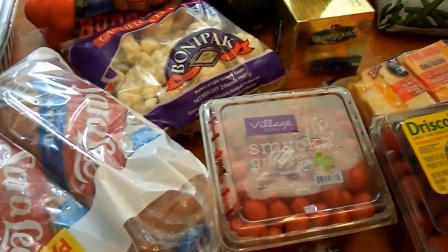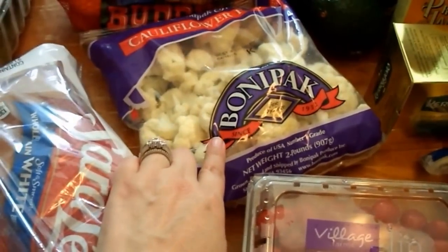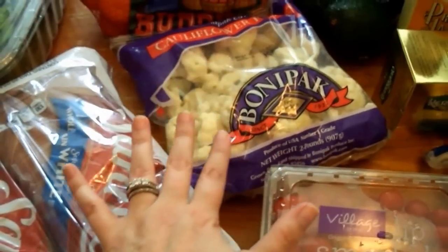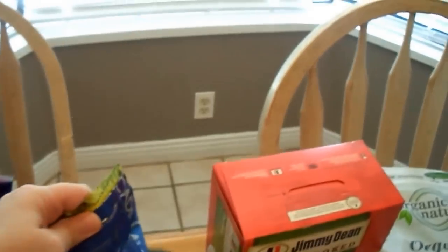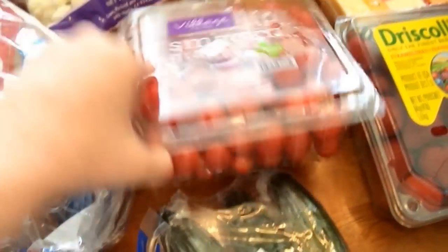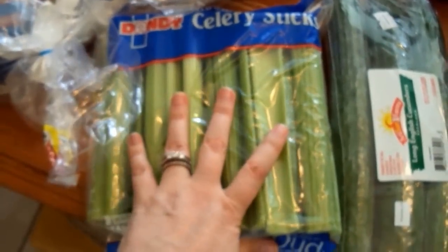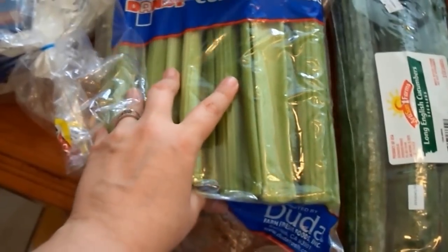I'm trying new things with cooking and diet, so I'm leaning toward convenience right now. It would probably be cheaper to buy a head of cauliflower and chop it myself, but I don't want to get overwhelmed since I'm just learning — I'll probably switch that in the future. I also got a bag of avocados and a package of grape tomatoes. My kids eat those like candy. I also picked up some celery sticks — I don't like celery, but my two oldest girls do, so it's a healthy snack for them.